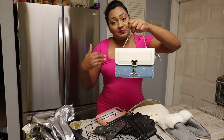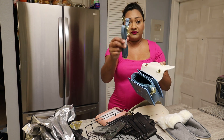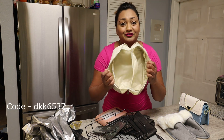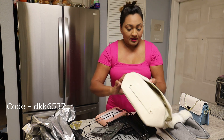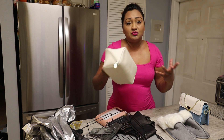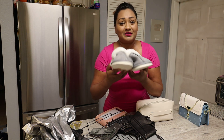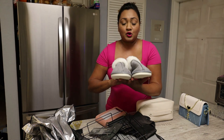The next item is this handheld or crossbody purse, and it does come with a longer strap if you need it. Next item — all girls need a cosmetic or brush bag, and this triangular bag is amazing; it's not going to be too heavy once packed. Next item, a pair of house slippers — these are super comfy and super durable.